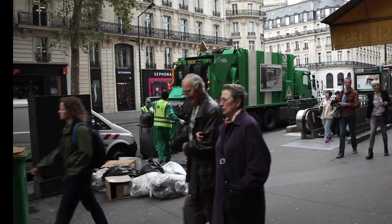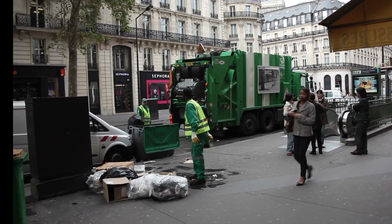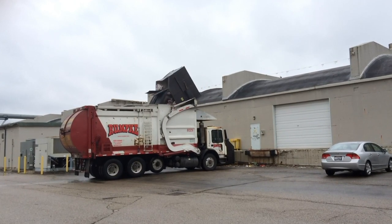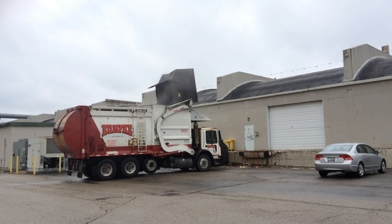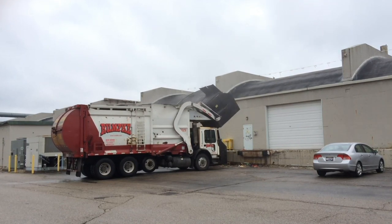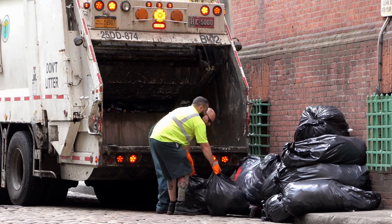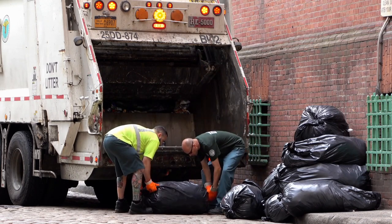First, there are front loaders. Front loaders generally service commercial and industrial businesses using large waste containers with lids known as dumpsters. The truck is equipped with powered forks on the front, which the driver aligns with sleeves on the waste container using a joystick or set of levers. The second type is the rear-loading dump truck. Rear loaders have an opening into a trough or hopper at the rear, and often have a lifting mechanism to automatically empty large carts.